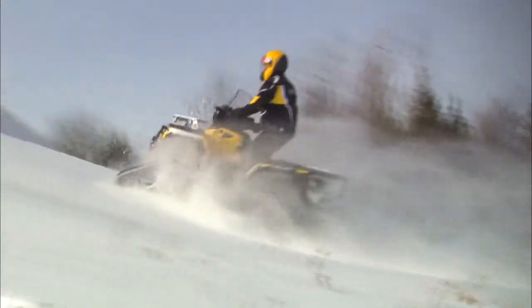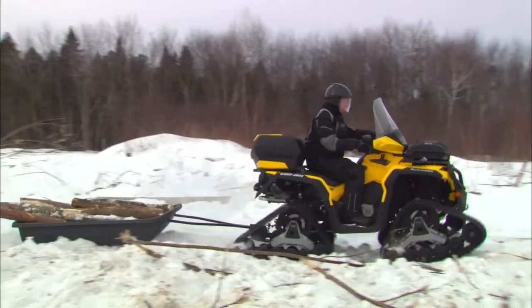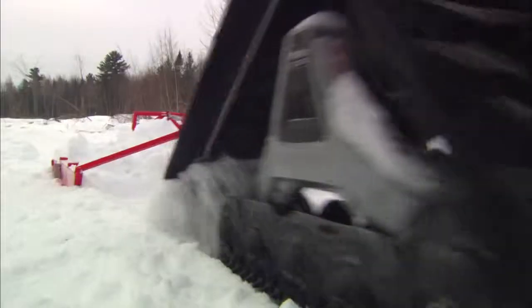Explore terrain that would otherwise be inaccessible to you with tires. Plus, get your work done. With superior traction and pulling, you'll be surprised how versatile your vehicle with tracks can be.